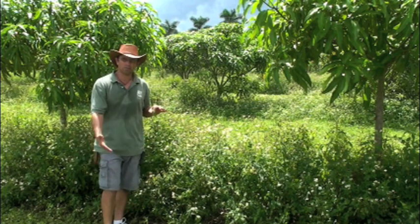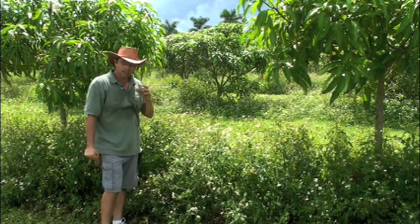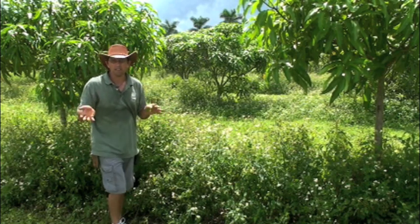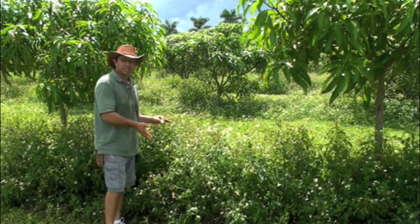We remove their food source from here, so the bees have no choice but to go up to your mango tree and feed on the mango blooms. They don't really like mango blooms, so they only stay for a few days. But if you time it perfectly, you can get a good pollination effect from your bees by doing that.